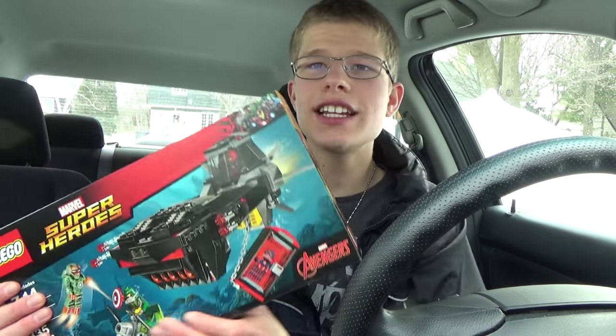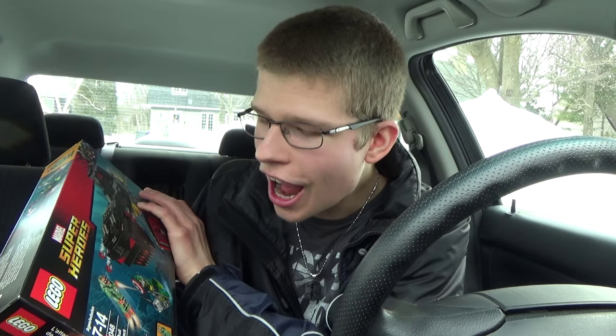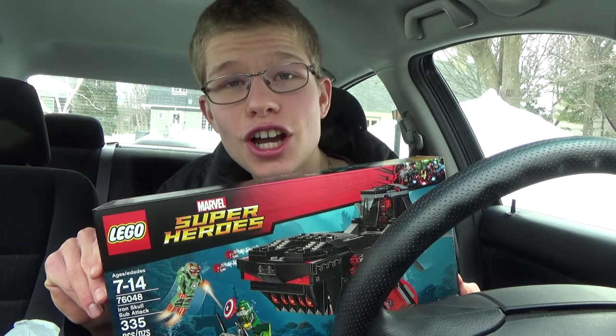I'm back home and this was a very successful adventure — much better than the last one, where they didn't have the Lego set I wanted and I got caught by security. This time I got the Lego set I wanted, one of the new minifigures, we got to go on a big Ferris wheel, and I even got some Simple Plan albums. Just to do a little recap: I got the Iron Skull Sub Attack right here — a great set with the submarine, Captain America, and Iron Man.